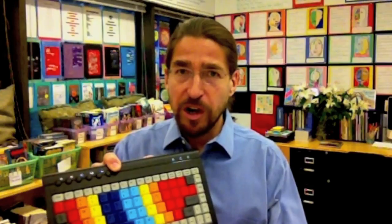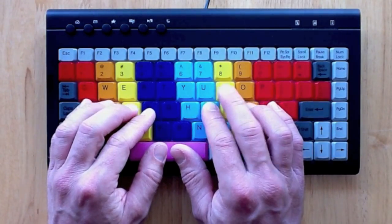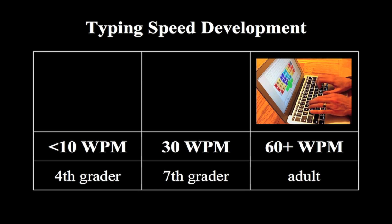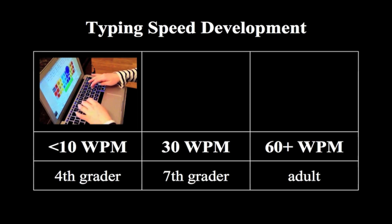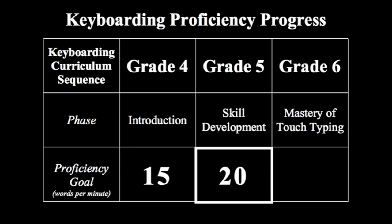Learning how to type is really pretty hard. You have to learn where the keys are, which finger goes with each key. You have to develop these fine motor movements, and it also takes a really long time. A skilled typist can do 60 words a minute or better, but when you're first starting out you're doing 4 words per minute. Even after 3 years of weekly typing classes, middle schoolers are only doing 25 words per minute. So it takes years to learn, and like learning the violin or the piano, it's all about practicing.